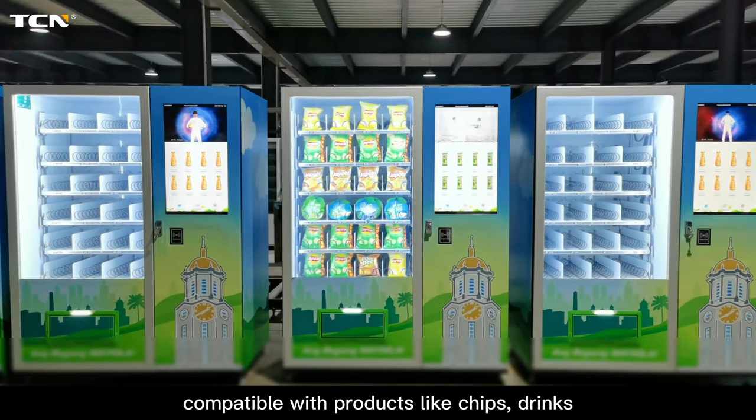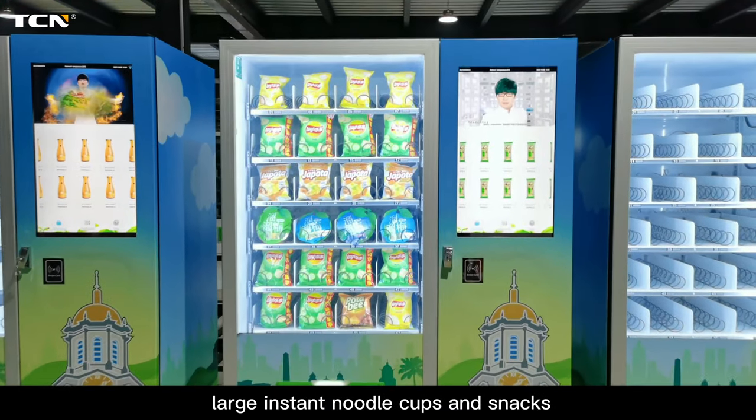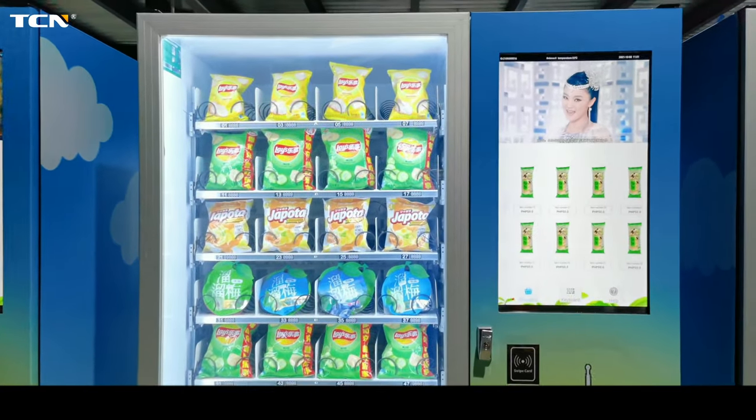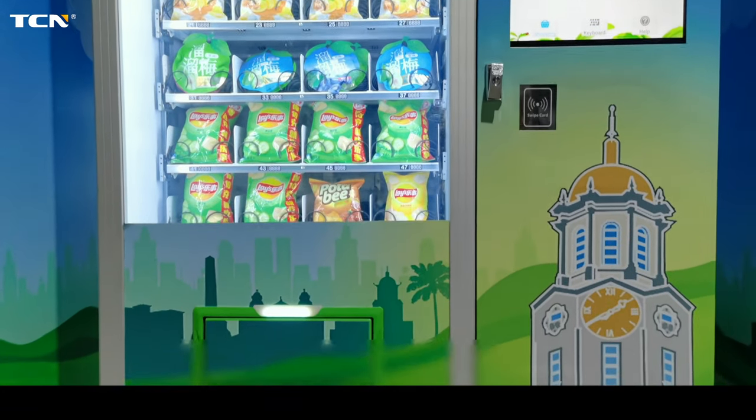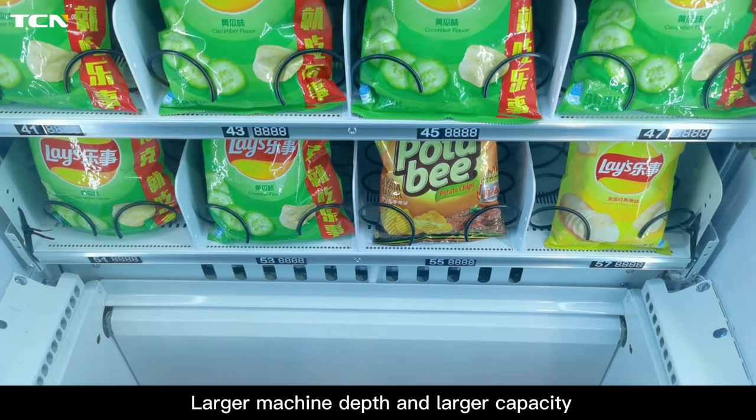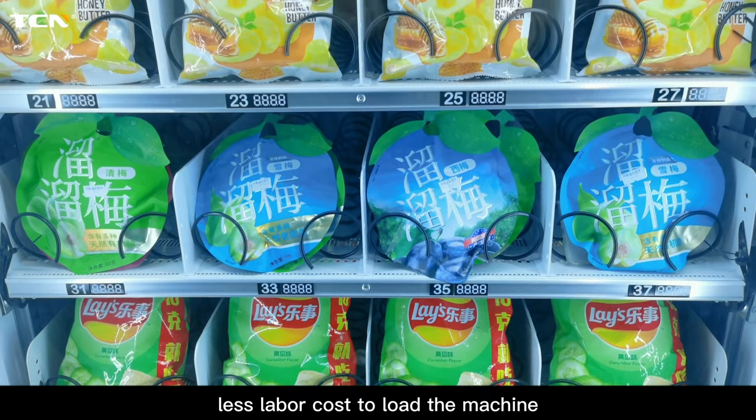Compatible with products like chips, drinks, large instant noodle cups, and snacks. The larger machine depth provides larger capacity, resulting in less labour cost to load the machine.